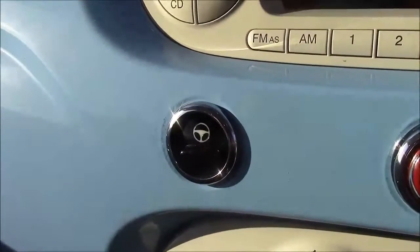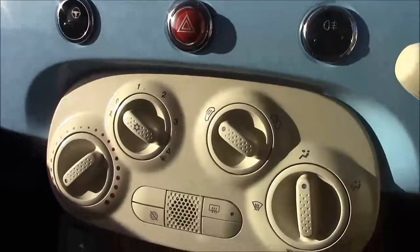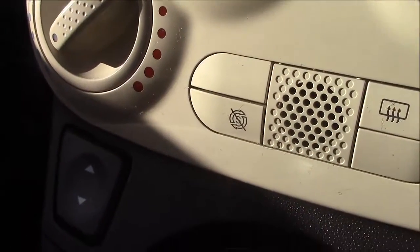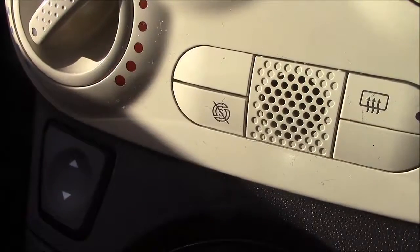Moving down, you'll find your city steering option, which simply slackens off the steering in those tighter areas. Moving down again, you'll find your various climate control settings along with your auto stop-start technology. This allows the engine to switch off at idle — for example, when you stop at traffic lights — and then re-engage once the clutch is depressed.